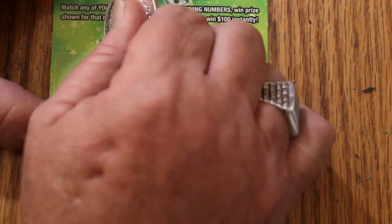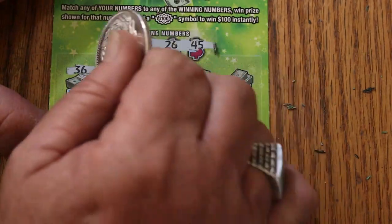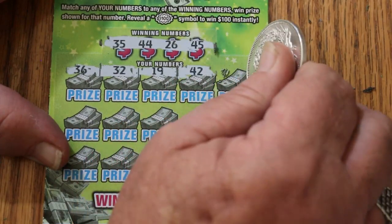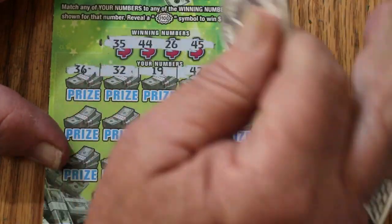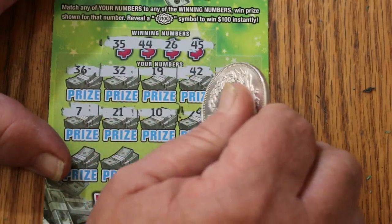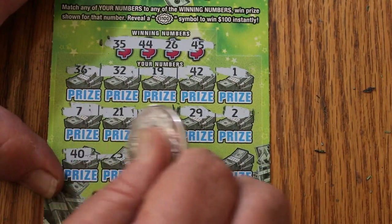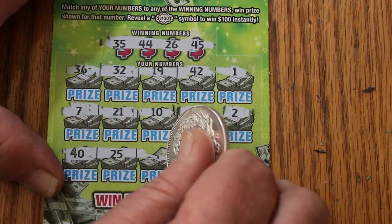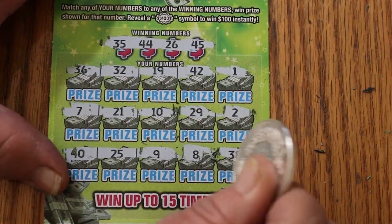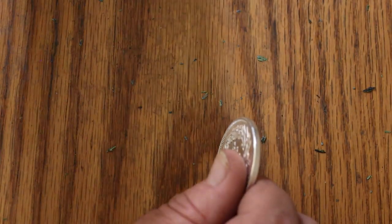Ticket 47. Numbers: 7, 35, 44, 26, and 45. Row two: 36, 32, 19, 42, 1 — nothing. Row three: 7, 21, 10, 29, and 2 — no. Last row: 40, 25, 9, 8, and 38 — nothing. And now the overall odds bell in my head is starting to ring a little louder.